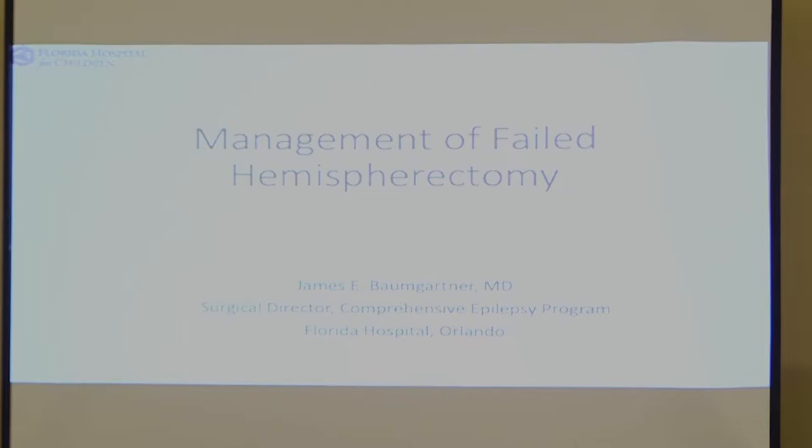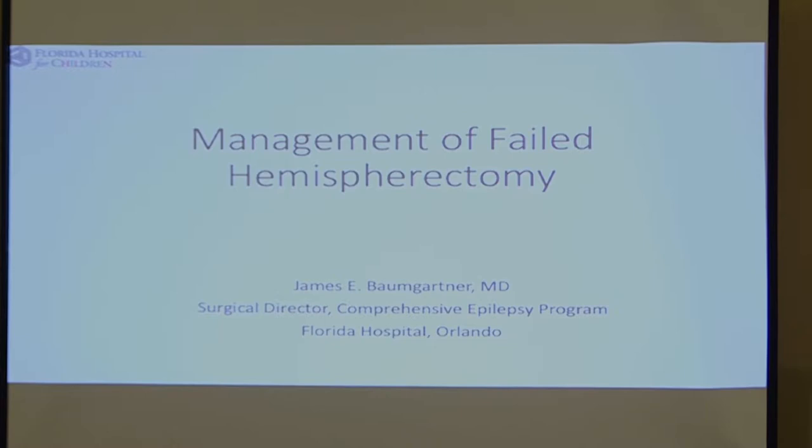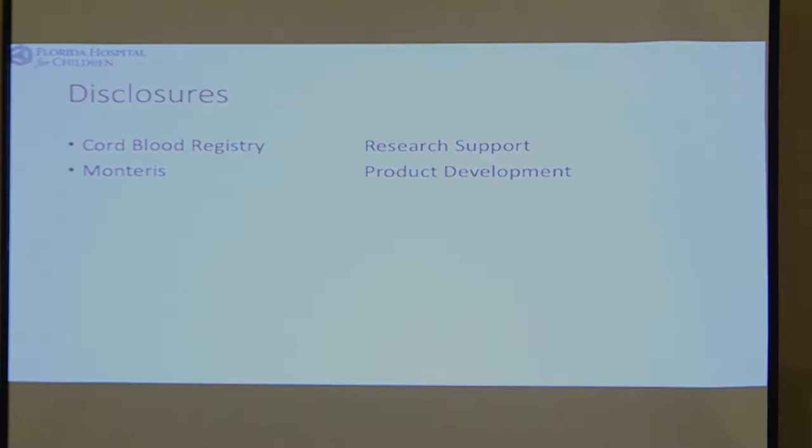Thanks for the opportunity. We're going to try and get through this relatively quickly because it's time for lunch. The disclosures are as listed.